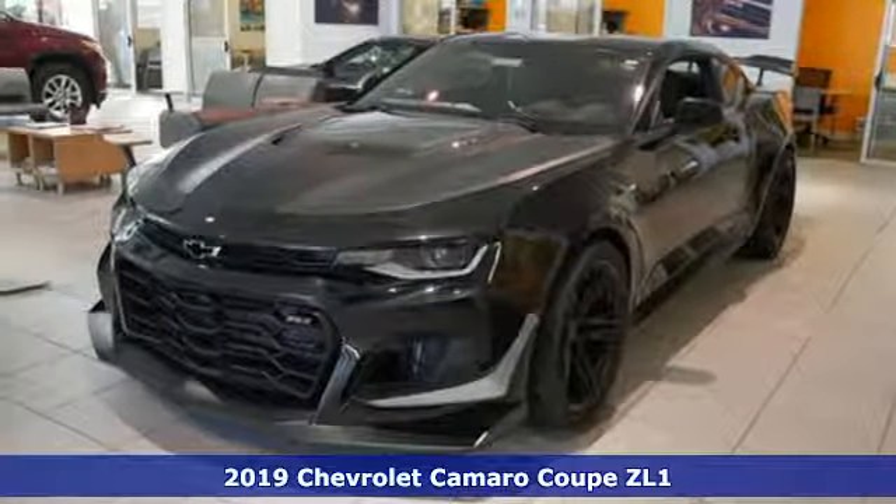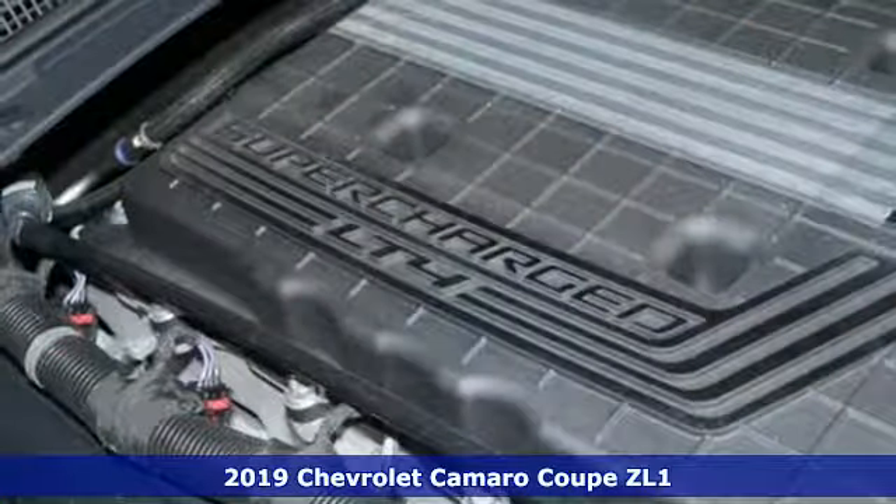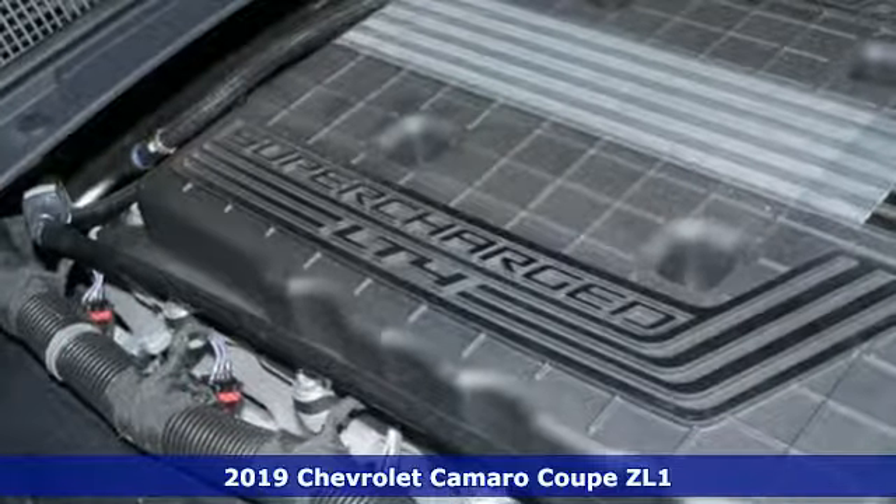Here's a new 2019 Chevrolet Camaro. There's more than a century of ingenuity and significance in every Chevy.